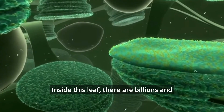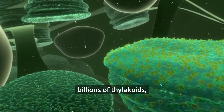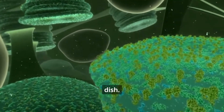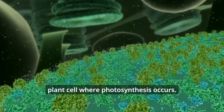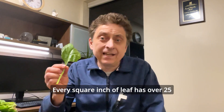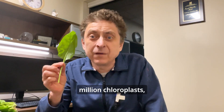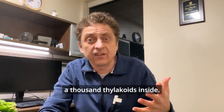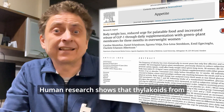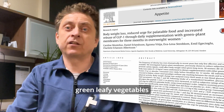Inside this leaf there are billions and billions of thylakoids — and they are not some Thai dish. They are an important component of the plant cell where photosynthesis occurs. Every square inch of leaf has over 25 million chloroplasts, each with more than a thousand thylakoids inside.